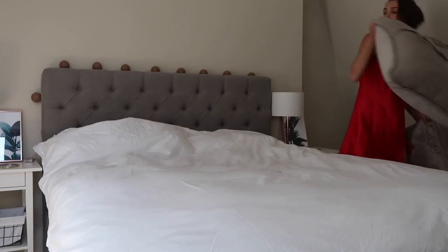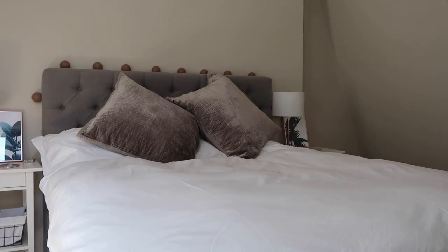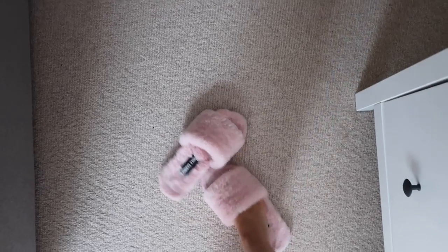This morning I just got up and made the bed because I was alone — Alex is away at the moment. Then I get my slippers on and head into the kitchen.